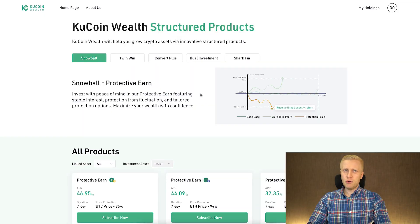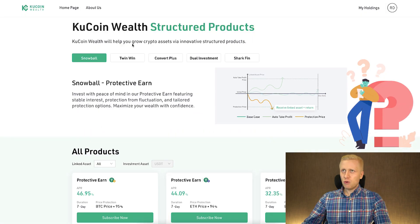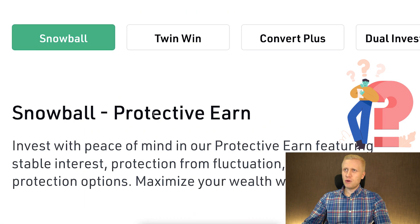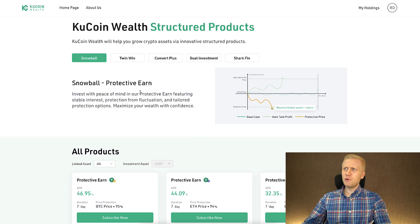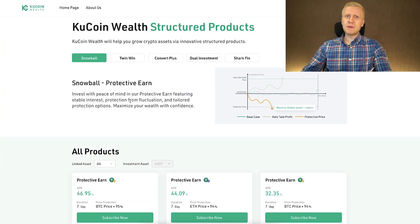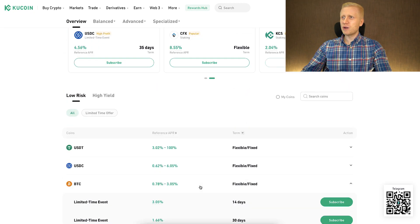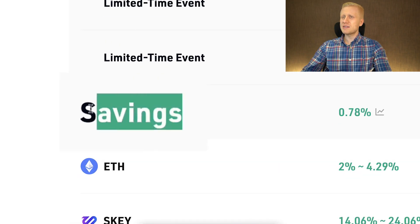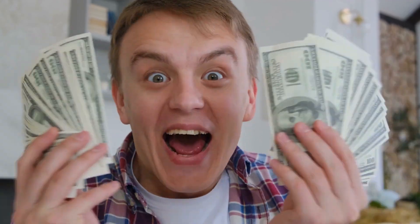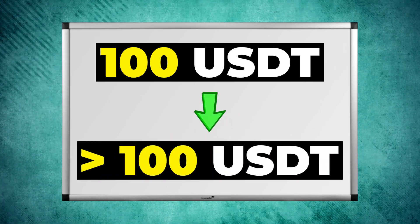There are several alternatives for earning money automatically on KuCoin Earn. KuCoin Protective Earn is for people who don't want to risk much on the downside and want some protection. That said, this is not a capital-protected product, unlike some other products on KuCoin Earn. For example, with savings products you will always receive more money than you invest — if you invest 100 USDT, you will always receive more than 100 USDT back.